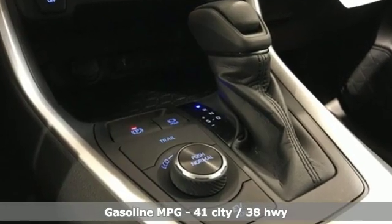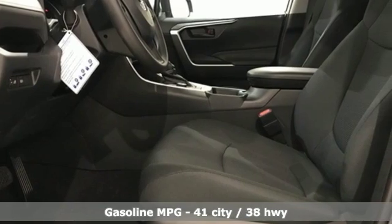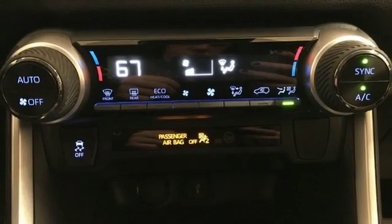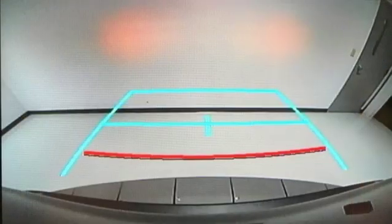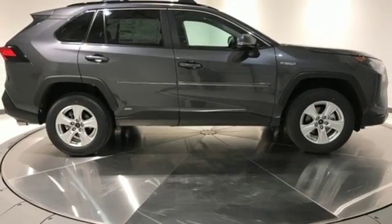Smart device navigation, Wi-Fi hotspot, dual zone climate control, wireless phone connectivity, manual tilting steering column, inline four-cylinder engine, active grille shutters, electronic shift on the fly, and LED low and high beam headlights.